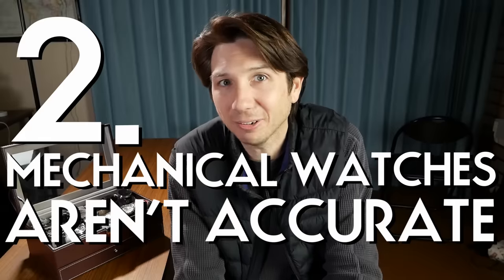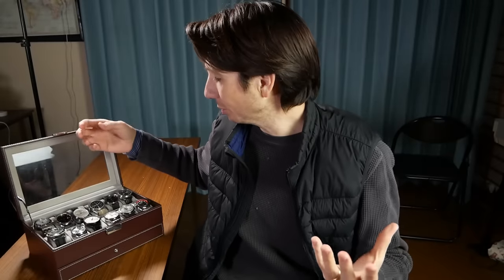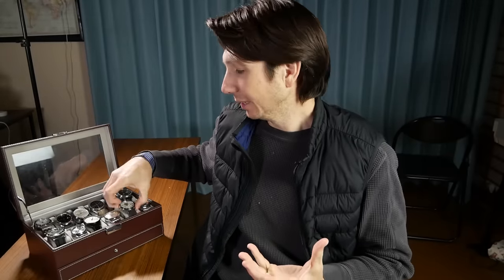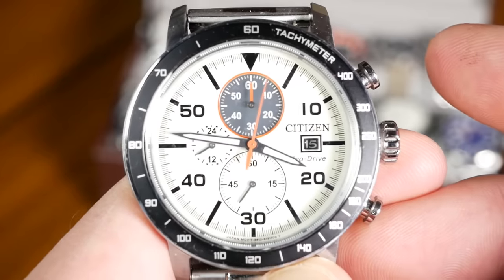The second thing to keep in mind is that mechanical watches are not very accurate, especially compared to what most people use now — like your cell phone, which connects to a server, gets the exact atomic time to an incredible degree of accuracy, and automatically resets. Even compared to a quartz or battery-powered watch — like this Citizen here — which might only lose a couple of seconds a month, a typical mechanical watch is going to lose anywhere from three or four seconds if it's really good, to sometimes as much as twenty seconds every day.